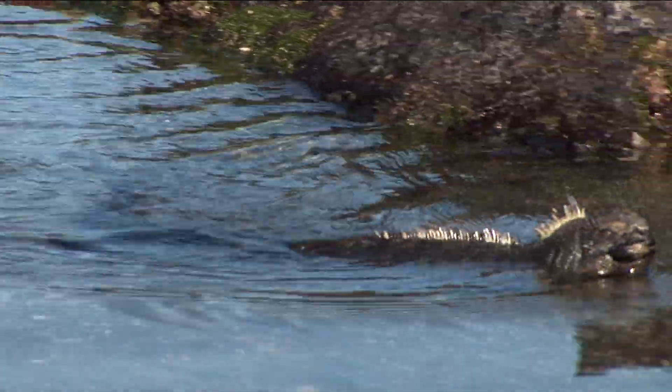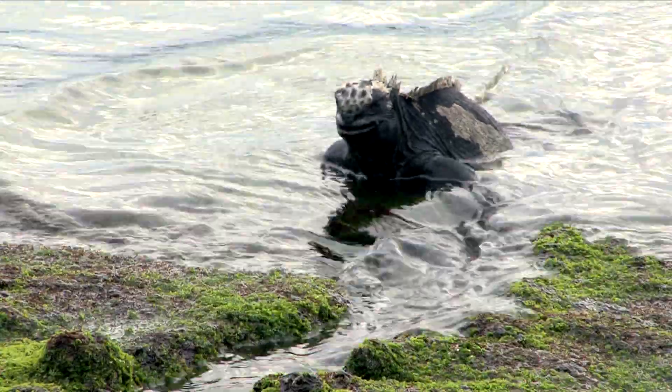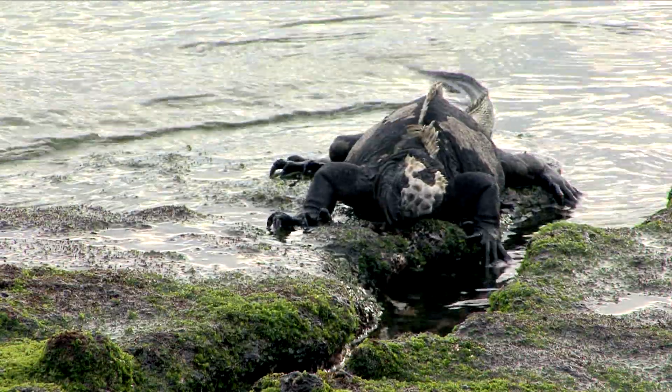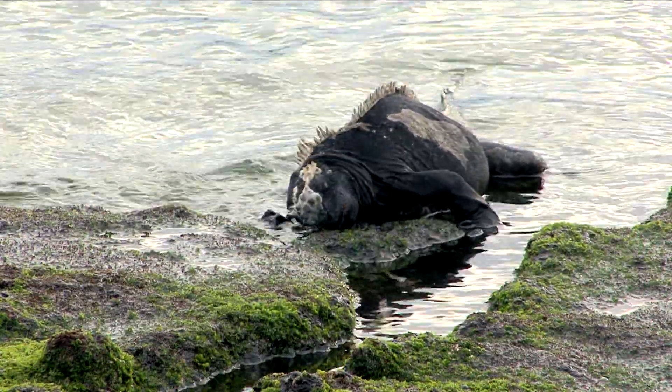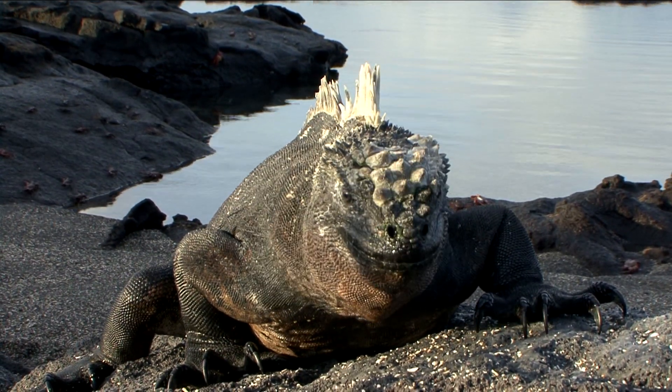After feeding on nearby algae and seaweed, they climb back ashore where it's safer. Long, sharp claws help them cling to rocks when rough waves come along. Not a great day for surfing. I think I'll head back to the shore.